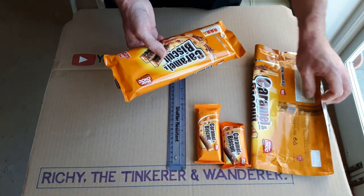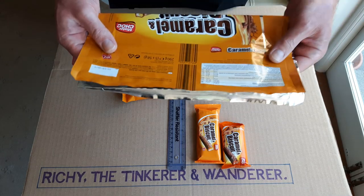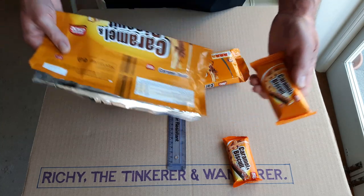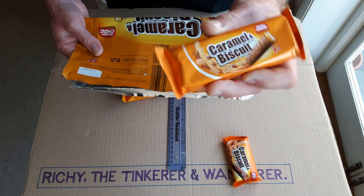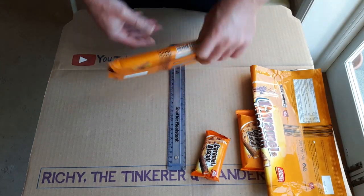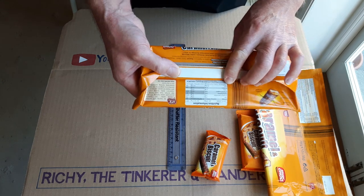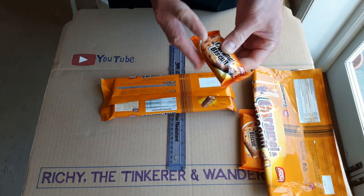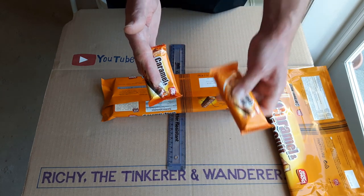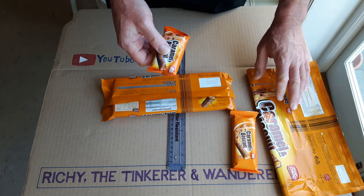They've also reduced what they call the portion size. On the old bigger size it says this pack contains five servings, so they deemed a serving to be two of those big fingers — that's the old serving. Now if you look at the new ones, it says this pack contains ten servings for the small ones. So they now deem that a serving is one small finger. The serving size has gone down from two big fingers to one small finger, which is quite a hell of a difference.